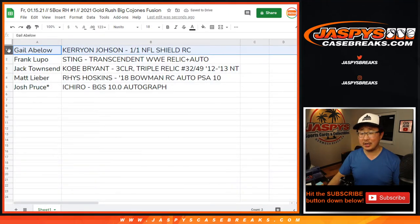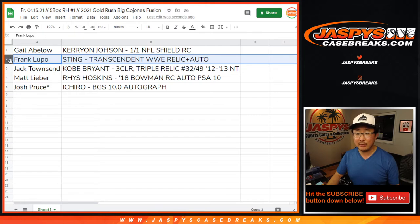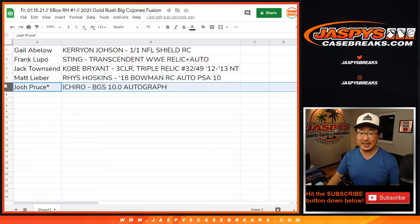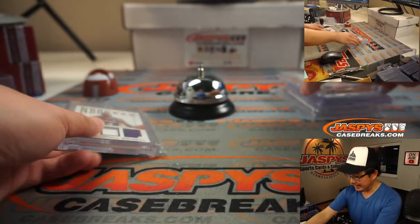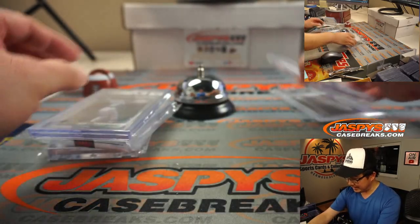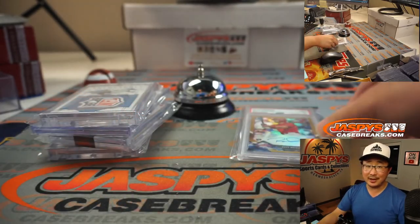So there you go: Gail with the Kerryon Johnson one-of-one NFL shield — all aboard the Big Hit Express! Frank with the Sting Transcendent WWE Relic and Autograph. Jack with the Kobe Bryant Three Color Triple Relic, 32 out of 49 from NT. Matt Lieber with the Rhys Hoskins Bowman Chrome Rookie Card and Autograph PSA 10. And Josh with the Ichiro BGS 10 Auto. Thank you for getting in — pretty nice stuff. Thanks for watching, thanks for breaking with us, and I'll see you next time. Bye-bye.